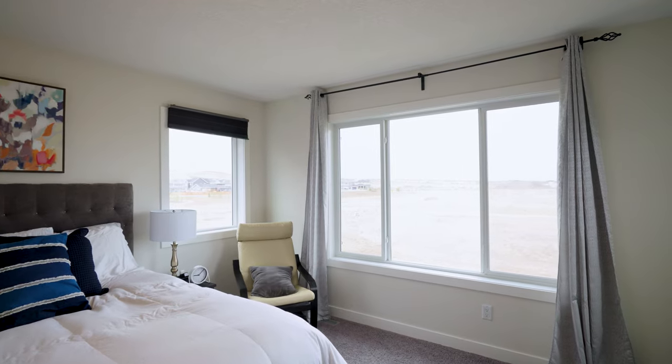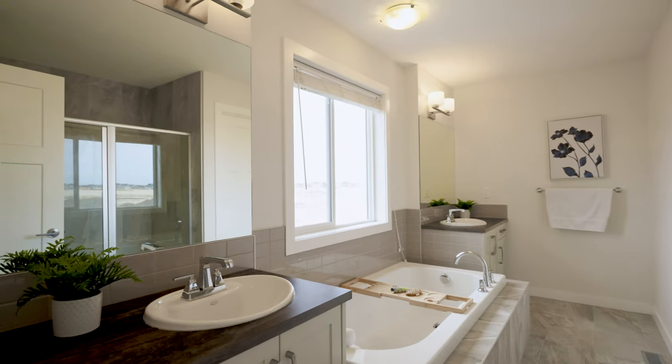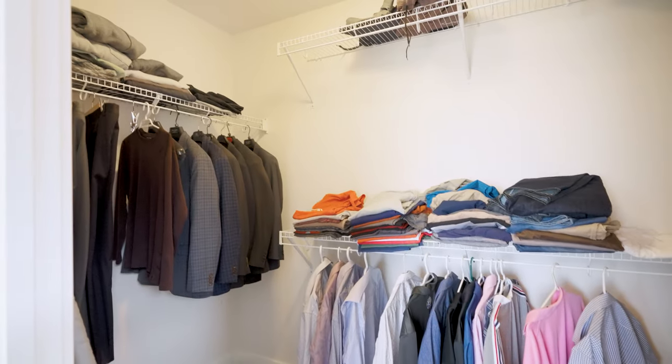The primary bedroom is a true retreat with great views to wake up to in the morning. This master also features a luxurious ensuite bathroom with his and her sinks on either side, and don't forget about a spacious walk-in closet.